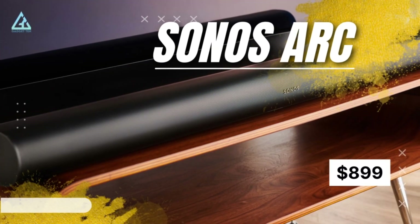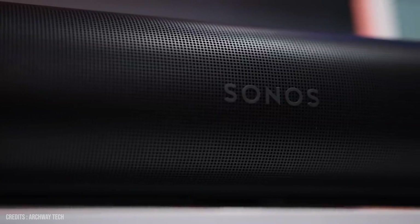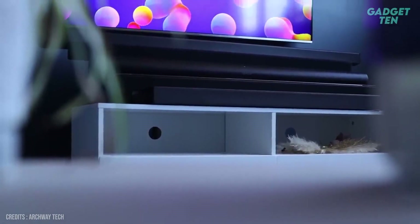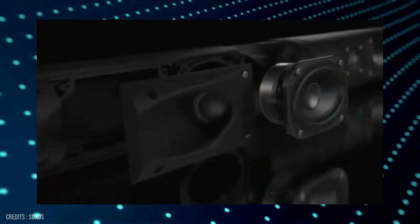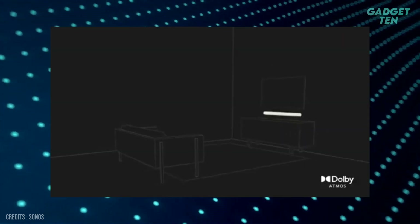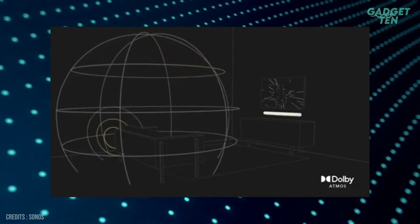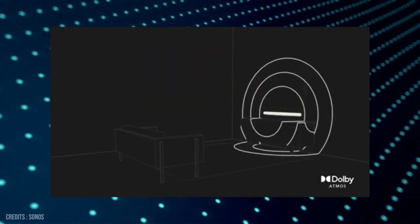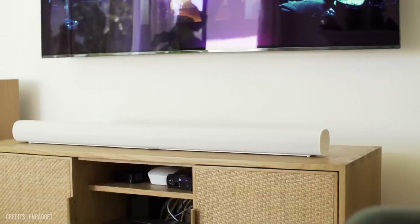Number 2: Sonos Arc – $899. The Arc is a sleek and stylish soundbar that delivers incredible sound quality for your movies, TV shows, and music. With 11 high-performance speakers, including 4 up-firing speakers, the Arc immerses you in the action like never before. One of the standout features of the Arc is its support for Dolby Atmos. This advanced surround sound technology creates a 3D audio experience, making you feel like you're right in the middle of the action. Whether you're watching a thrilling action movie or listening to your favorite album, the Arc takes your audio experience to the next level.